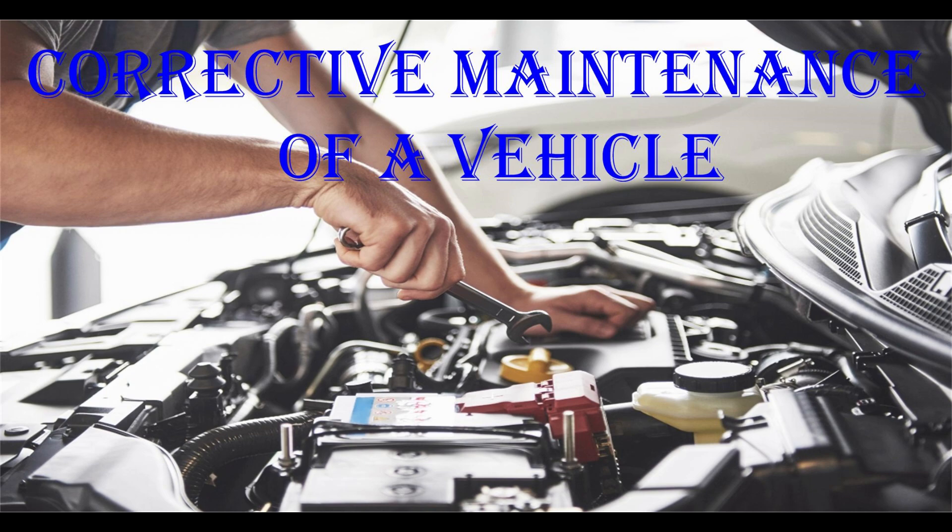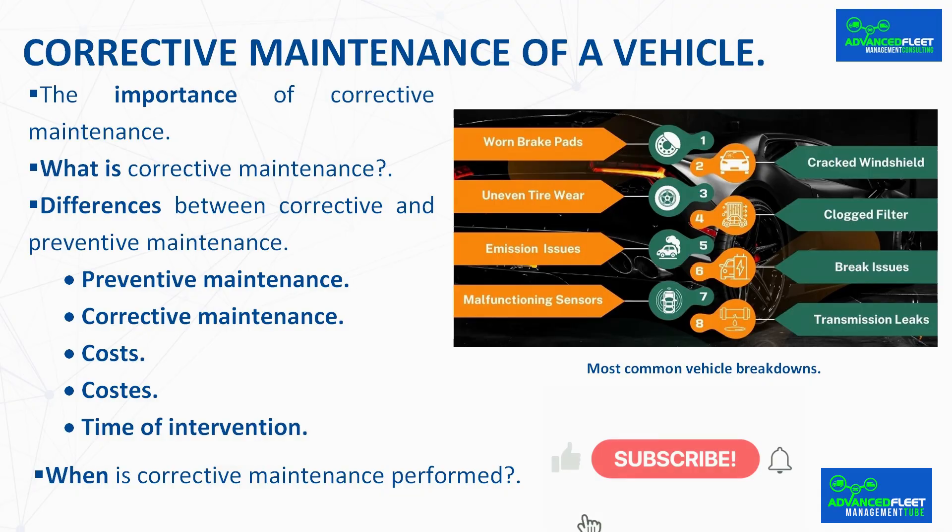This class develops what corrective maintenance of a vehicle is and what it is used for, as well as its implications for fleet management.